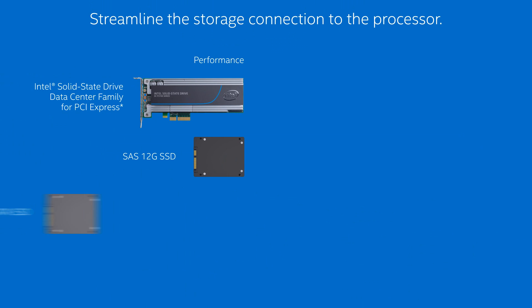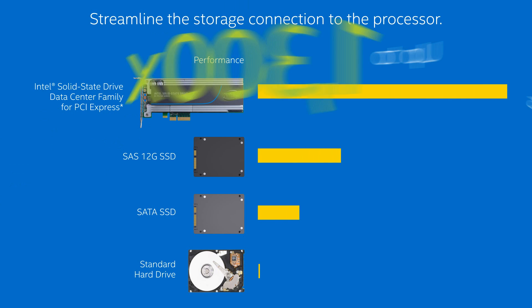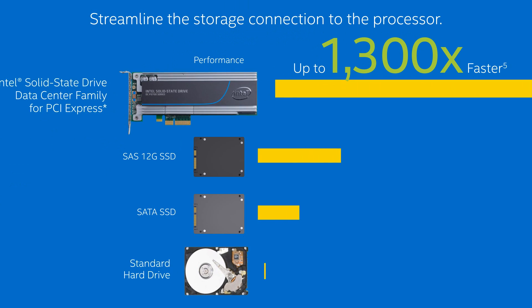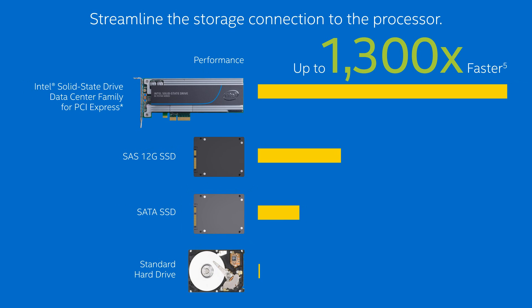The Intel Solid State Drive data center family includes PCI Express offerings that streamline the storage connection to the processor, boosting performance up to 1,300 times faster versus hard drives, and up to six times faster than SATA SSDs and three times faster than SAS 12 gig SSDs.